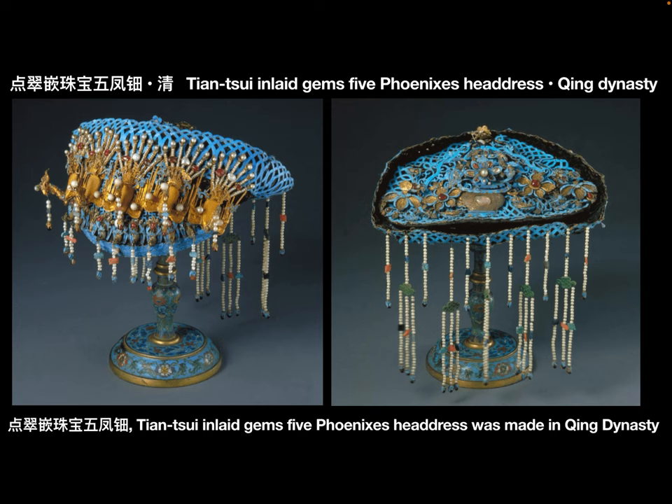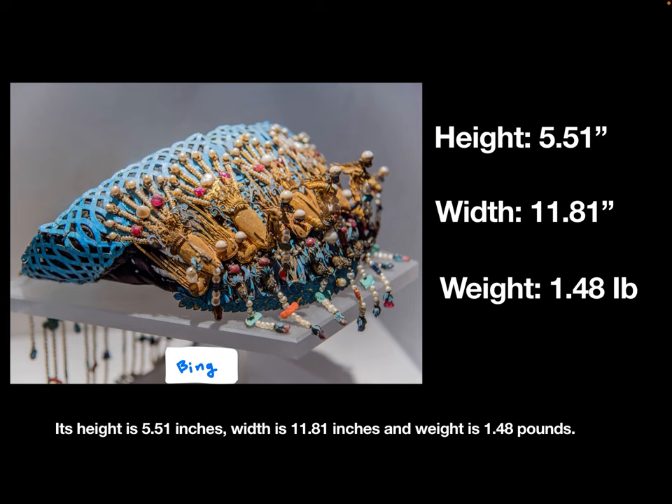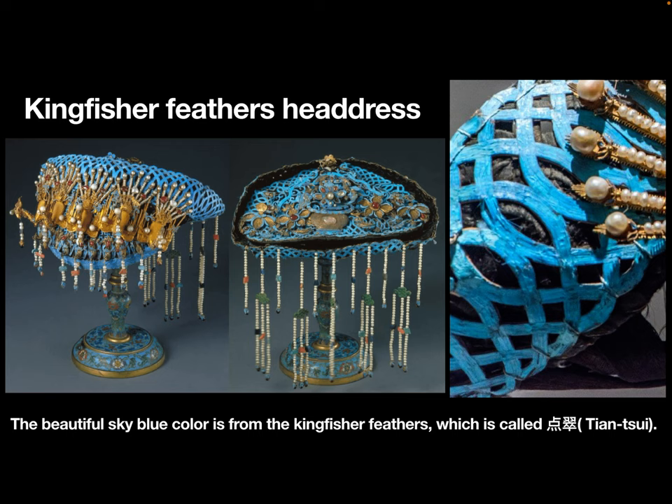The Dianchui Inlet Gems Five Phonics Headdress was made in the Qing Dynasty. Its height is 5.51 inches, width is 11.81 inches, and weight is 1.48 lbs. The beautiful sky blue color is from the kingfisher feathers, which is called Dianchui.